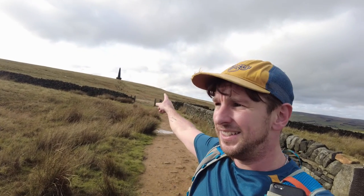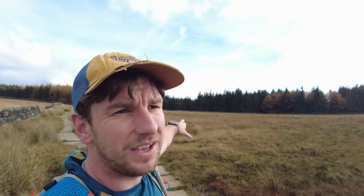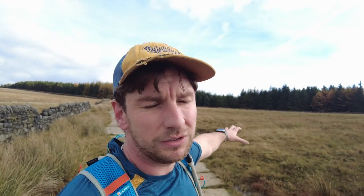So there's Studley Pike in the distance, and this is where I got to yesterday before turning back — I was pretty close. We're definitely going to make it up there today with the nice weather. The sun might come out really nicely in a second. And what I also love about it up here is this pine forest over here — it just looks so strange on the top of a Yorkshire hill, but it's just there and it's beautiful.